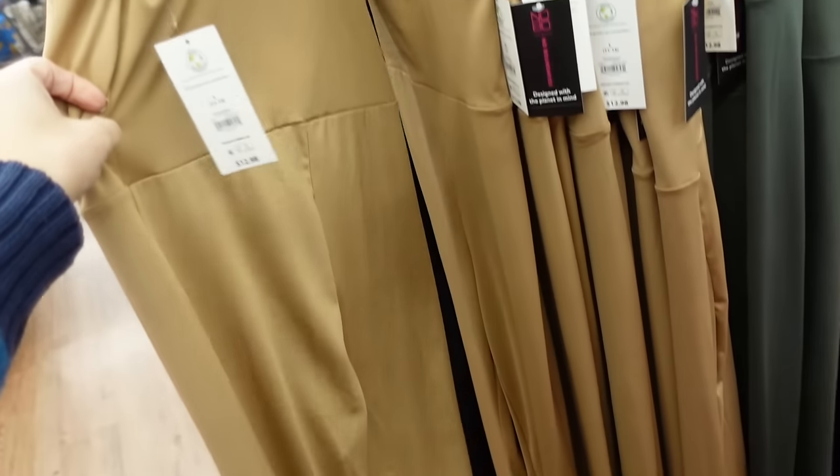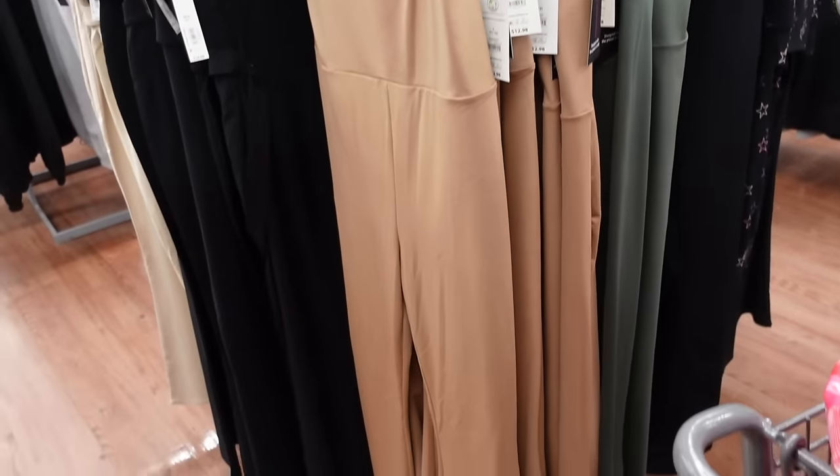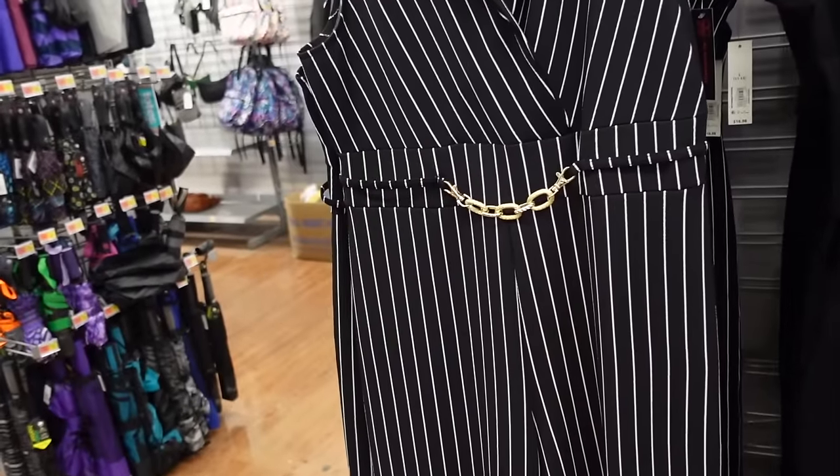Jumpsuits from No Boundaries have thin straps, a scoop neckline, removable padding, seam at the waist, and flared at the bottom, squared in the back. Comes in camel, olive, and black — $12.98.